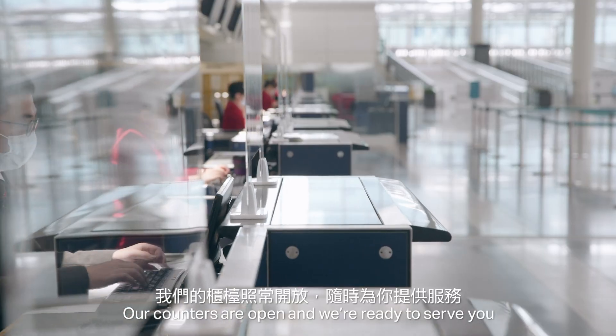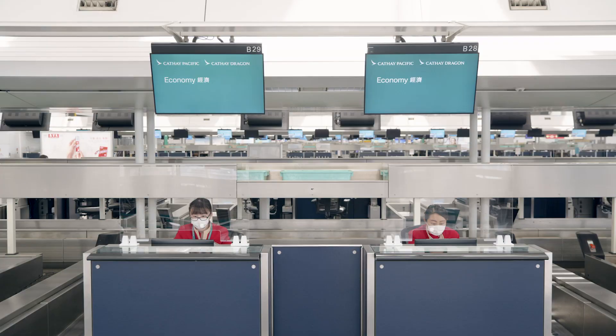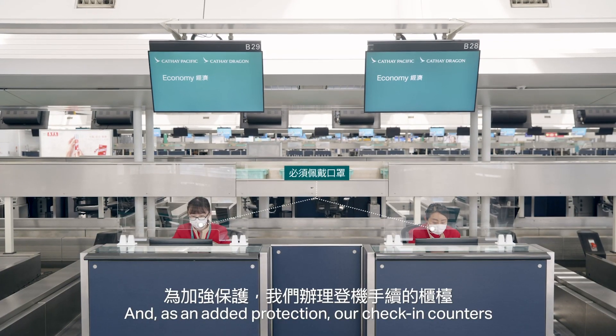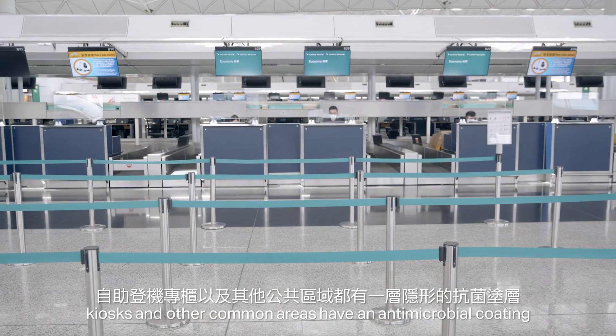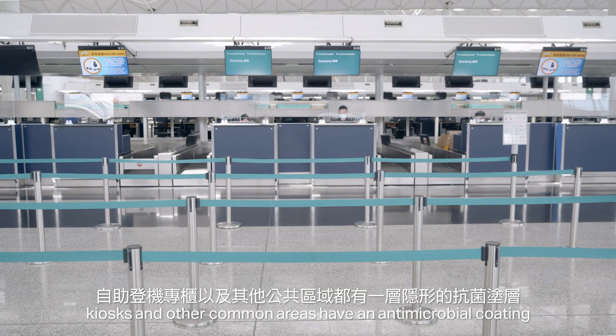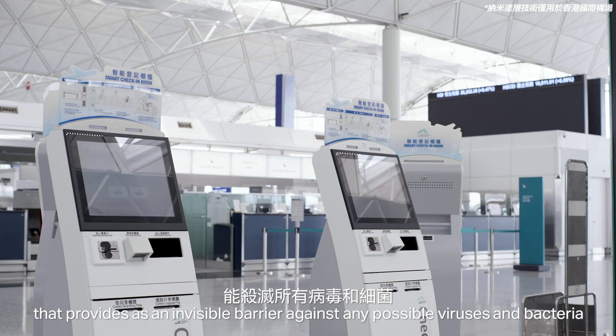Our counters are open and we're ready to serve you, but we've put a few safety measures in place. As an added protection, our check-in counters, kiosks, and other common areas have an antimicrobial coating that provides an invisible barrier against any possible viruses and bacteria.